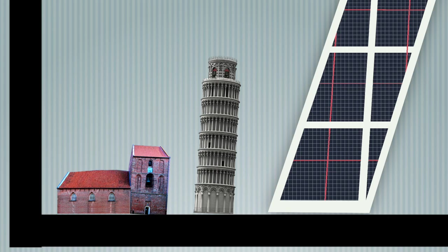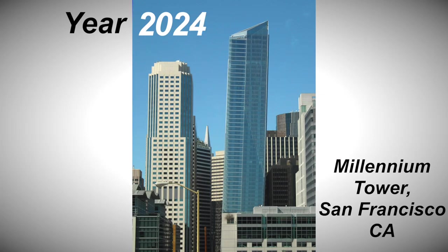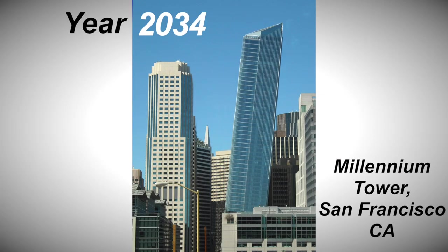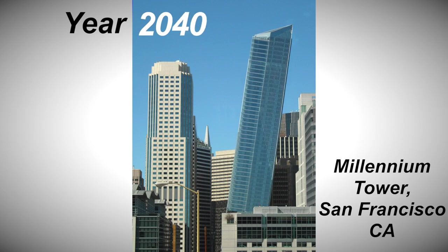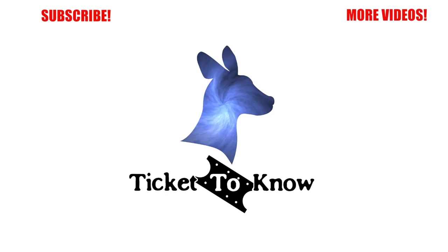Leaning buildings from history tell us a lot about the level of construction and engineering at the time they were built — whether that be slightly dodgy because the tower started leaning, or commendable that a leaning tower can still stand. Leaning structures built today showcase the cutting edge of what's possible in the design and execution of skyscraper construction. And as materials and new construction techniques continue to develop, the leaning buildings of the future will continue to blow our minds. Make sure you subscribe to the channel if you enjoyed this video. Thanks for watching.